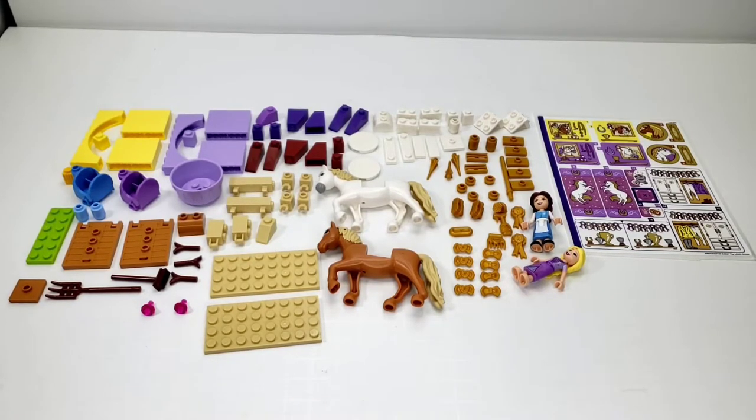Hello, LEGO lovers! This is Elle, and this is a LEGO Disney Parts Review. This is Belle and Rapunzel's Royal Stables, set number 43195.